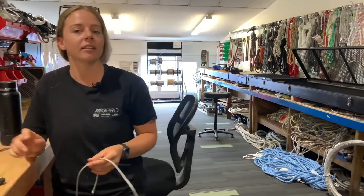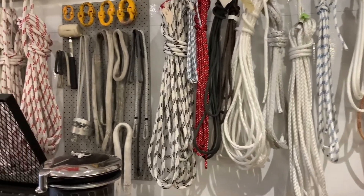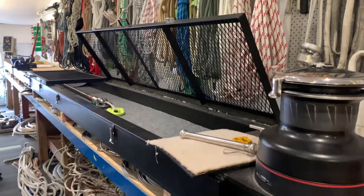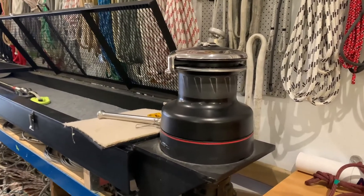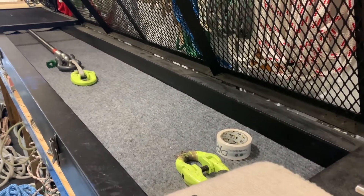So is this where you work every day? Yeah, I spend a lot of my time up here in the splicing room making ropes, pulling ropes, breaking ropes. This is our test bed, where you can pull up to 10 ton with the ram, and we've also got a winch on the end which we use to milk big dock lines when we're building dock lines for super yachts.